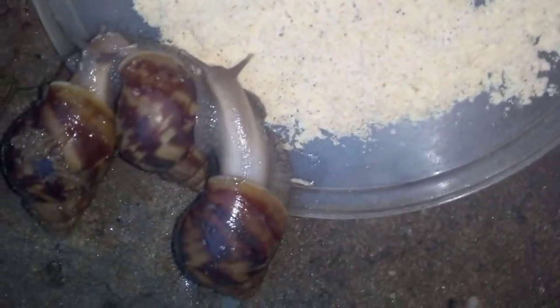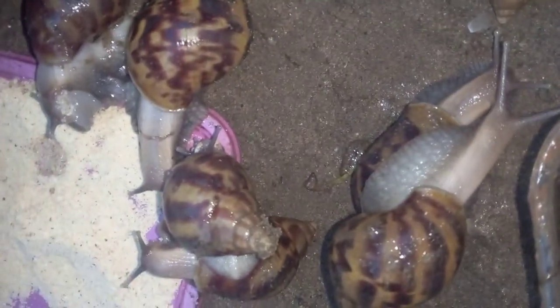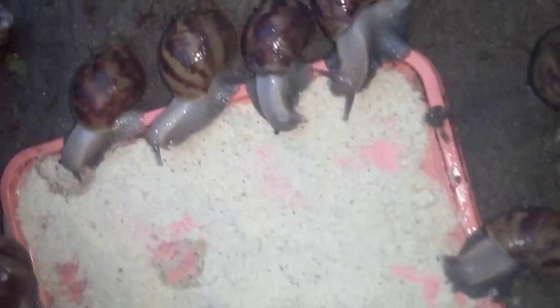We can help you get your formulated feeds. This was actually prepared by us, and we encourage you to feed your snails with formulated feeds. You can see they're eating — they're coming out, taking a bath, and coming out to eat.